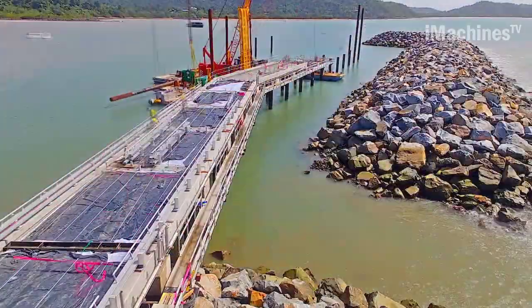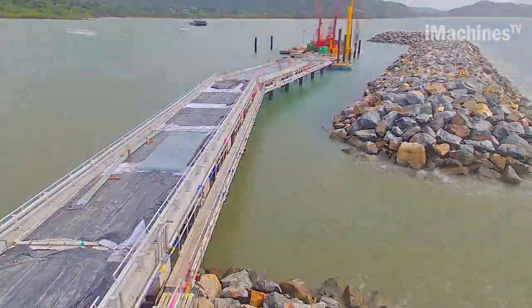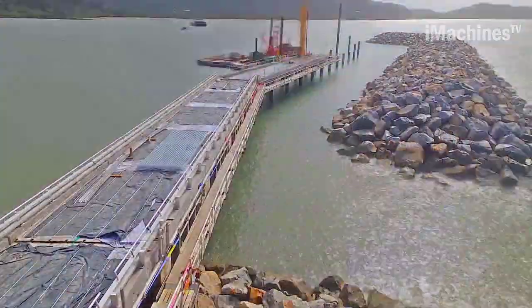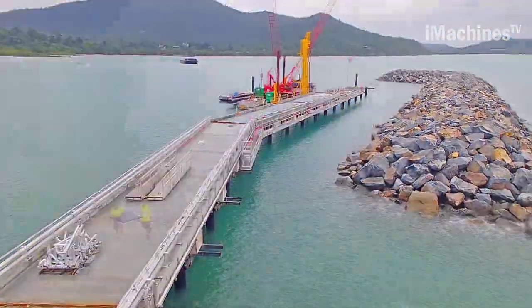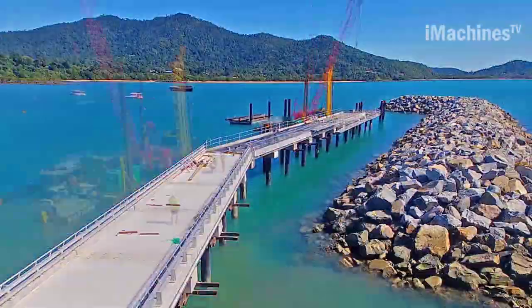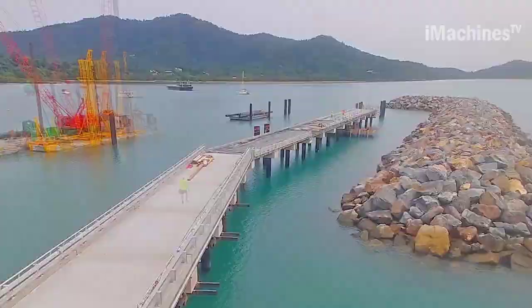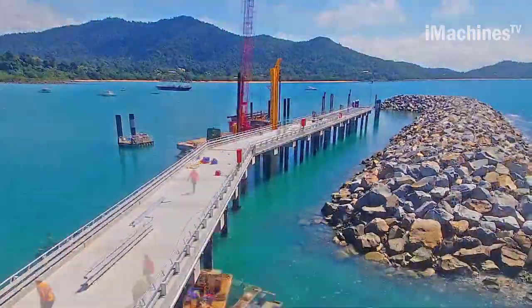The jetty provides a safe and accessible area for boats to dock, ensuring ease of embarkation and disembarkation for boaters and passengers alike. The aluminum pontoons are designed to provide stability and buoyancy for boats, enabling them to remain afloat even in turbulent waters. These pontoons are lightweight yet robust, offering durability and resistance to corrosion.